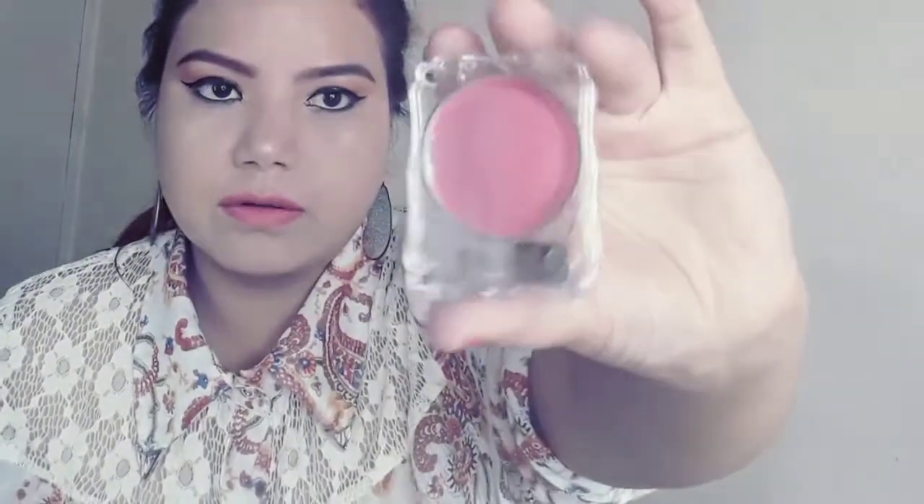Another thing I ordered was this blusher from ADS, which was just 60 rupees. This is a single shade — shade number 2. It comes with a very tiny brush, which is honestly too small to use, so I'll be applying this with a proper blush brush.